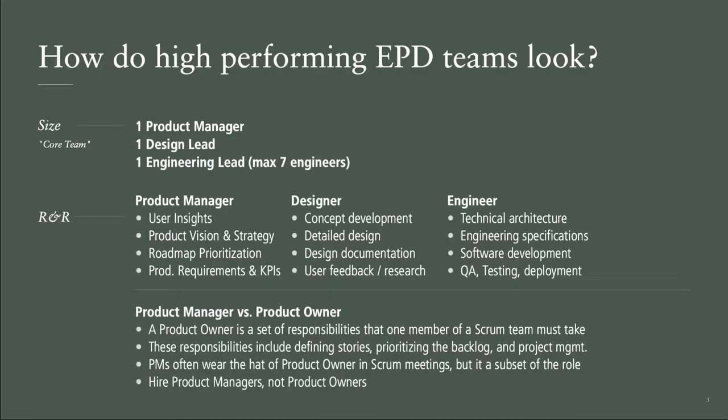One thing I hear very often from companies when they're structuring this — and I see the cameras coming out — all these slides will be available on our website. There'll be a link at the end, so don't worry. There's a lot of detail on them; we won't go into everything today, but you'll be able to go back and look later.